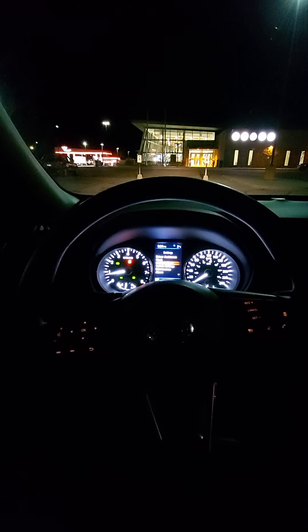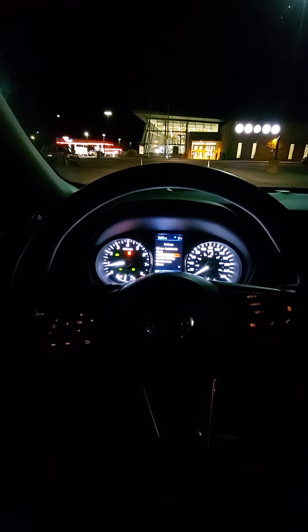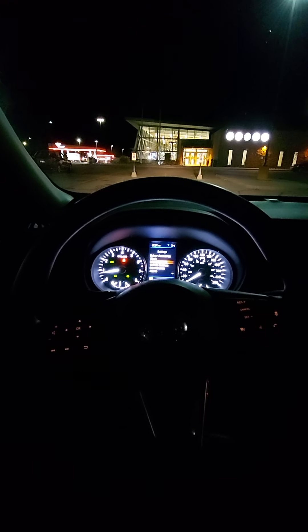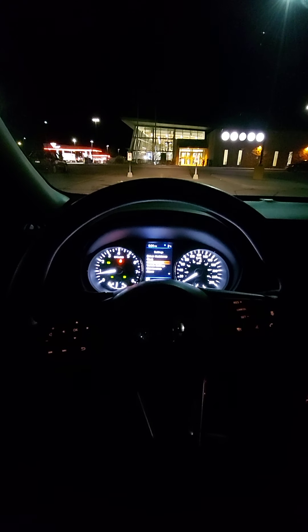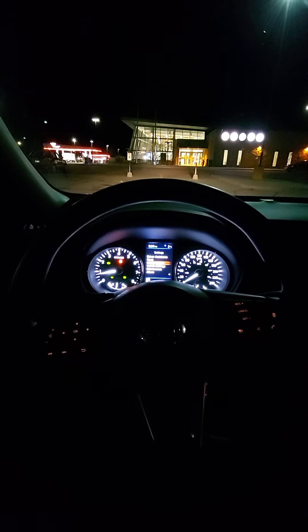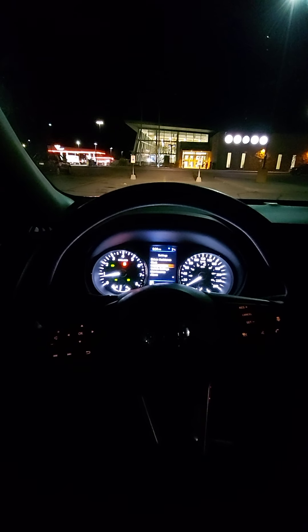So far I'm very impressed with this car. On a scale of one to five stars — five stars being excellent, one star being lousy — I'd give this car four and a half stars out of five.